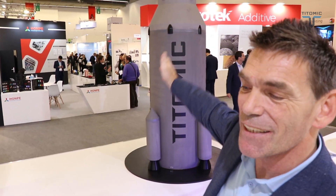Thanks everyone for the support of Taitomic. We're really excited to showcase at Formnext and show how quickly Taitomic has grown since we incorporated and listed in 2017 — how quickly we've been able to validate the technology, build huge rockets such as this, and produce the small components shown here.